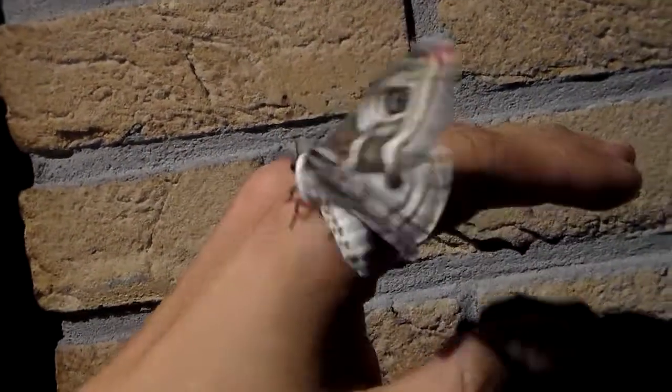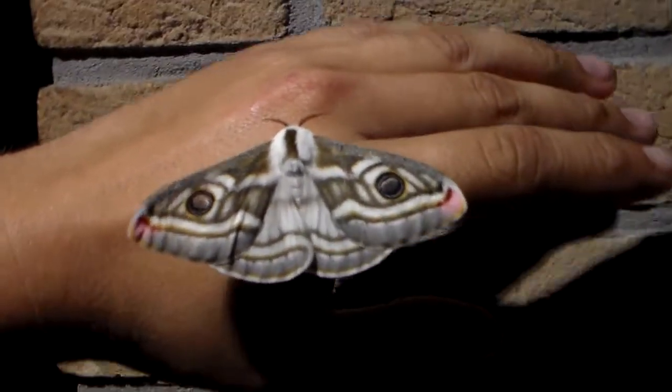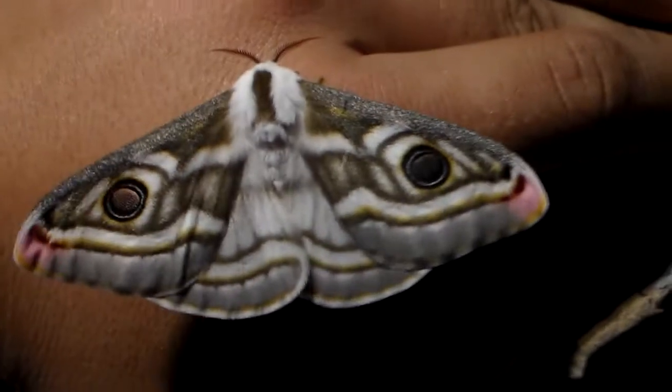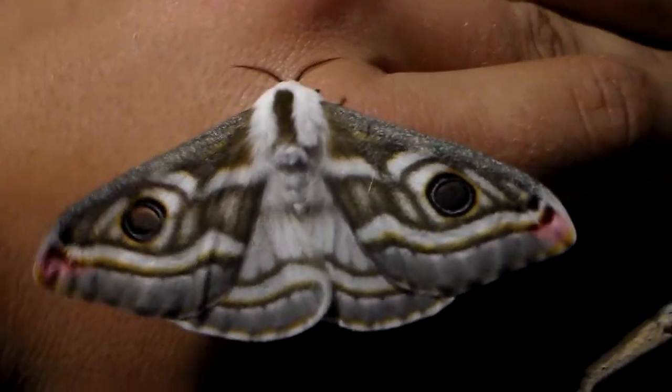It is a frantic little creature. The livestock of the cocoons, at least from this species, came from Namibia — the ones that I received came from Namibia, and so does this livestock.